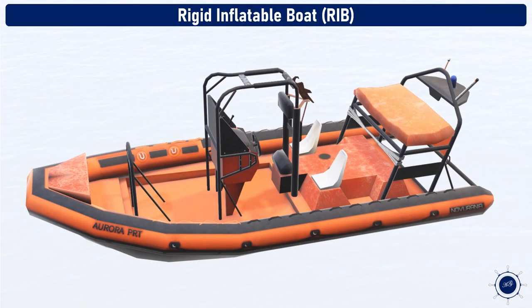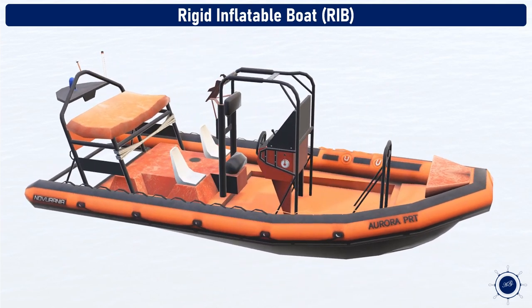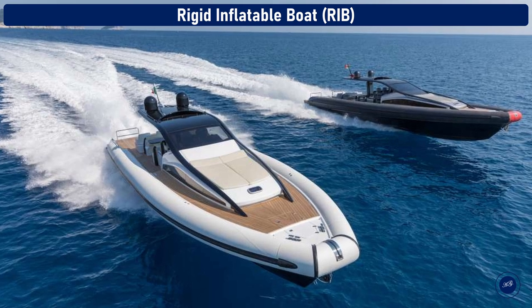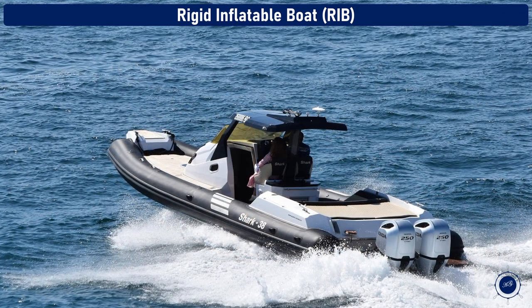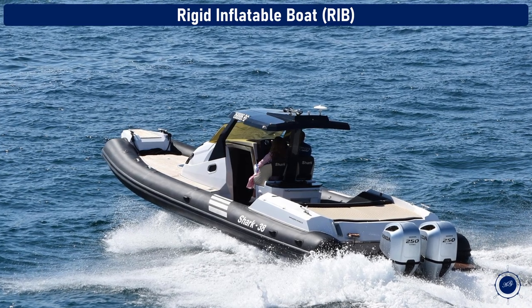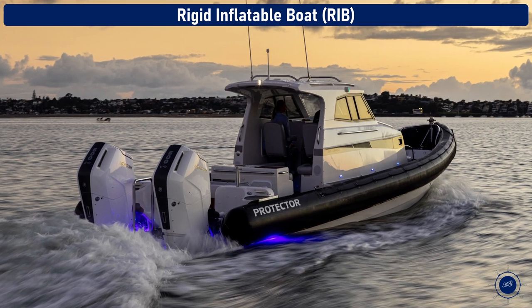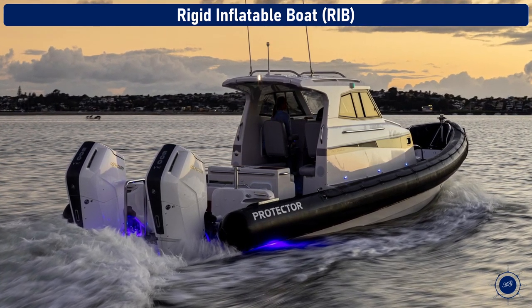RIB inflatables. A rigid inflatable boat (RIB), also called a rigid hull inflatable boat (RHIB), is a lightweight but high-performance boat. It is a high-capacity boat constructed with a rigid hull bottom joined to air tubes that are inflated with air to give the sides resilient rigidity along the boat's top sides. The design is stable, light, fast, and seaworthy.